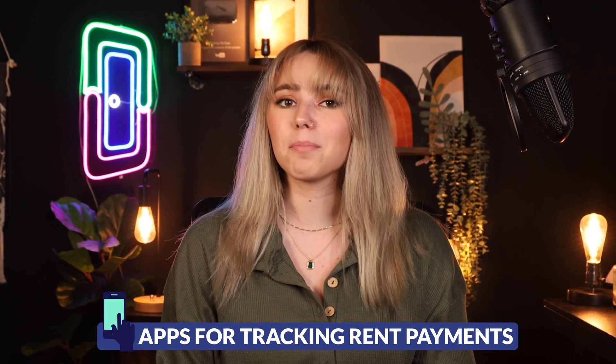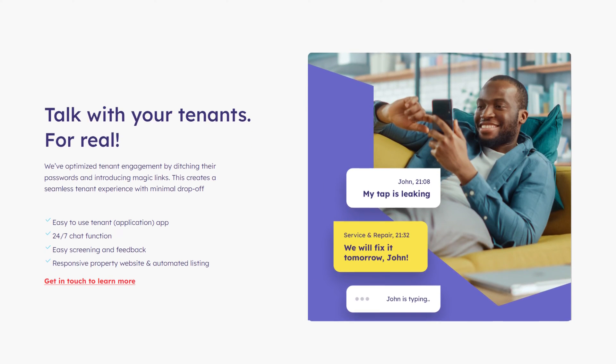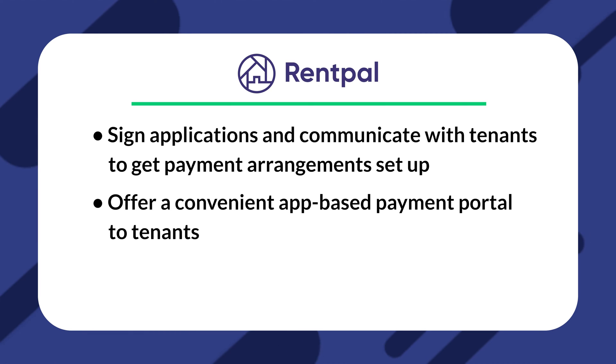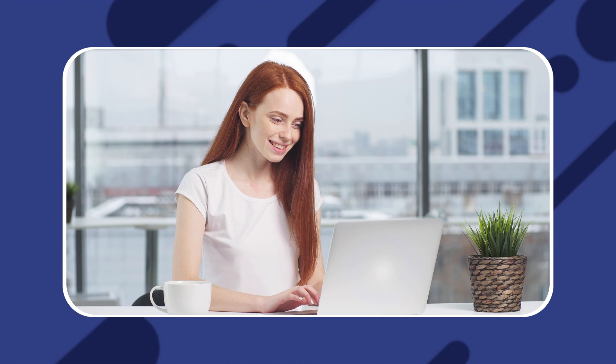Next, let's talk about apps that help automate the process of tracking and collecting rent payments. First is RentPal. RentPal helps facilitate a digital payment and communication relationship between landlords and tenants. With RentPal, you can sign applications and communicate with tenants to get payment arrangements set up, offer a convenient app-based payment portal to tenants, and payment options including everything from ACH to PayPal. It's a great app for getting tenants set up on a system that makes paying rent easy. Plus, RentPal has a tenant-side rental search as well, which can help you get found by additional prospective tenants.